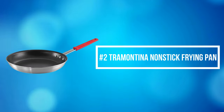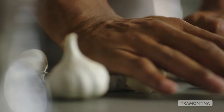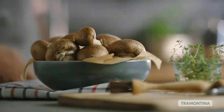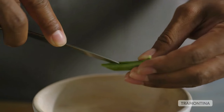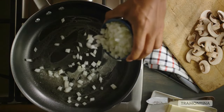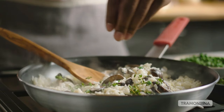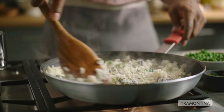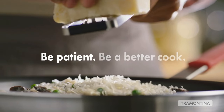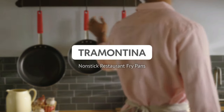At number 2 on the list is the Tramontina Non-Stick Frying Pan. Tramontina Non-Stick Frying Pans are designed and manufactured to withstand the rigors of a professional kitchen and easily adapt to home and non-commercial use. Ideal for frying, scrambling, sautéing, and searing your favorite recipes, the fry pans are commercial-grade. Heavy-gauge aluminum construction distributes heat quickly and evenly, while the reinforced non-stick interior allows food to be easily released from the pan for effortless cooking and cleanup.